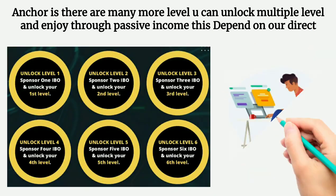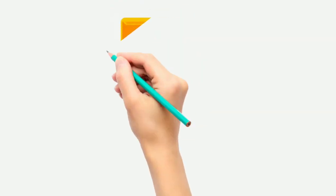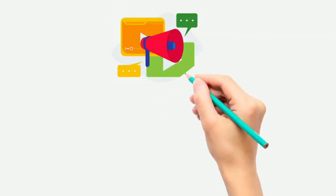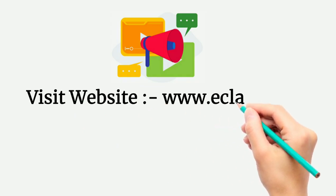I hope you like this concept. If you want to join, contact your upline and visit our website www.eclat.world, link below.